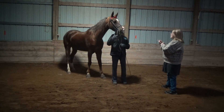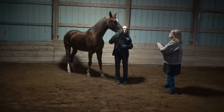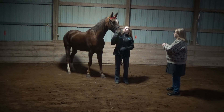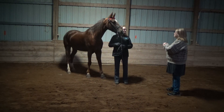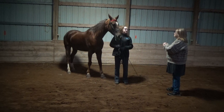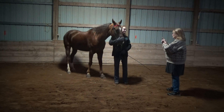Do you take her out on trails or do halter showmanship? I do halter — she's my grand champion halter horse. This past summer was our first debut and we also won grand champion in pleasure!